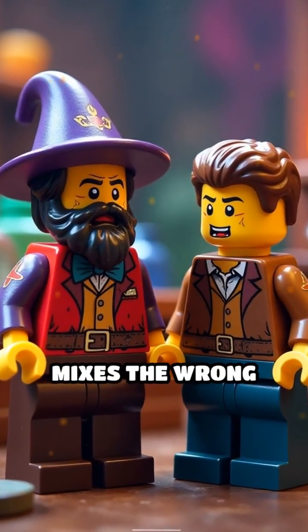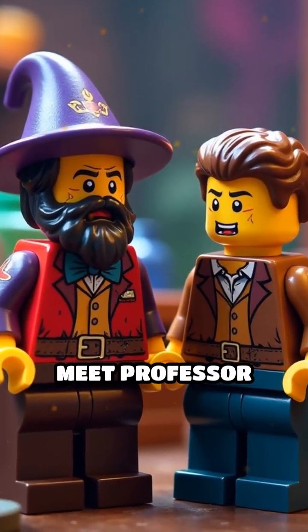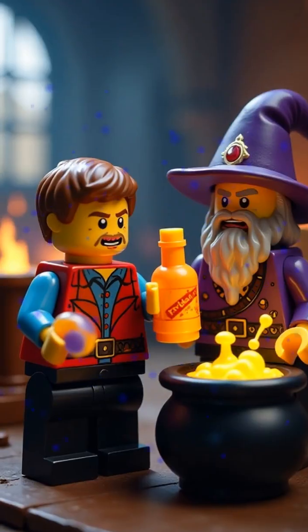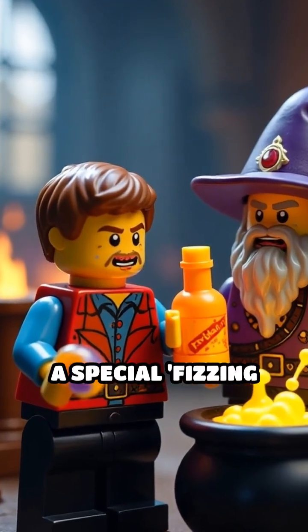Ever wonder what happens if a wizard mixes the wrong potions? Meet Professor Brickbeard and his magical apprentice, Bubblebeard. Today, they're brewing up a special fizzing elixir.